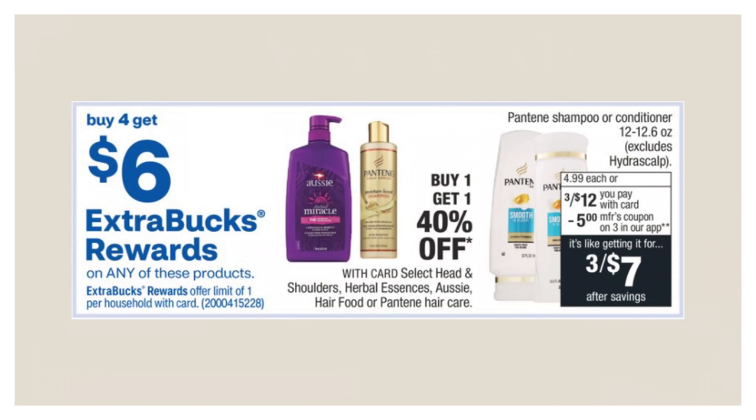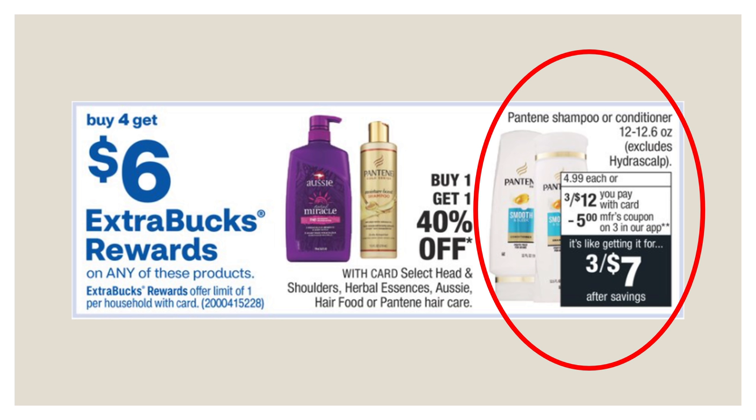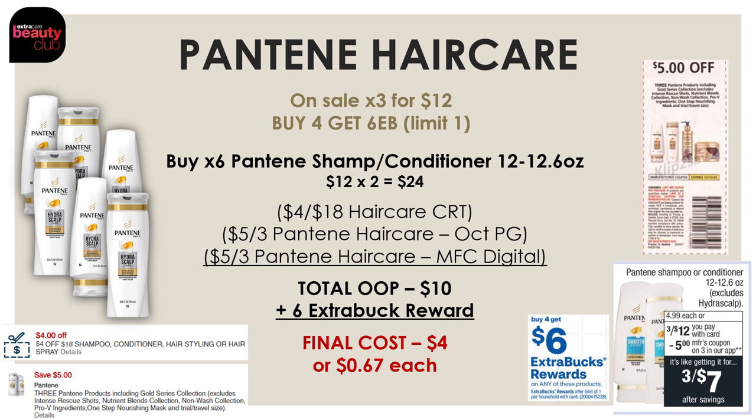Now let's check out the haircare deal where select products — including Aussie and Pantene — are on a promotion for buy four and get a $6 extra buck reward. For this Pantene breakdown, the Pantenes are on sale three for $12. We want to buy six Pantene haircares between the 12 and 12.6 ounce — six of these cost $24. Use a $4-off-14 haircare CRT, a $5-off-3 Pantene haircare manufacturer digital, and a $5-off-3 Pantene haircare insert coupon from the October P&G. After these three coupons, total out-of-pocket is $10, and you get back the $6 extra buck reward — final cost for all six Pantenes is just $4 or $0.67 each.